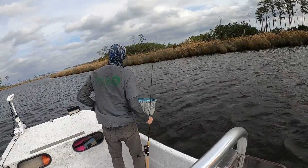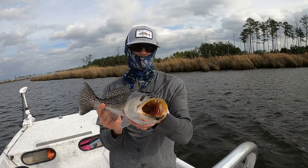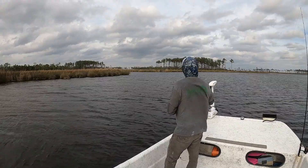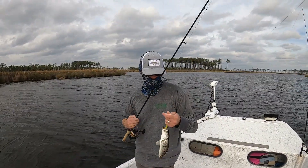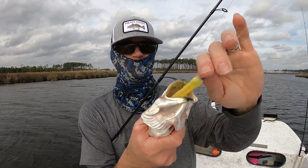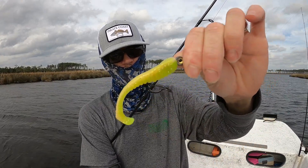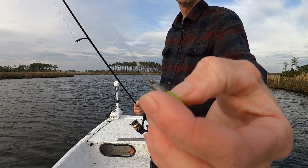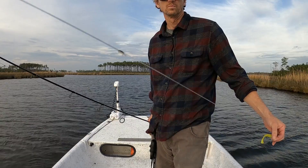This fish was hooked on a pink and chartreuse trout trick. The retrieval method was basically dead stick with a slight twitch every few seconds. Interestingly, the longer you fish this bait the more the pink color fades away until it's almost all green. I'm using a 1/8-ounce jig head with a loop knot, and my leader is 15-pound fluorocarbon attached to my braid with an Alberto knot.